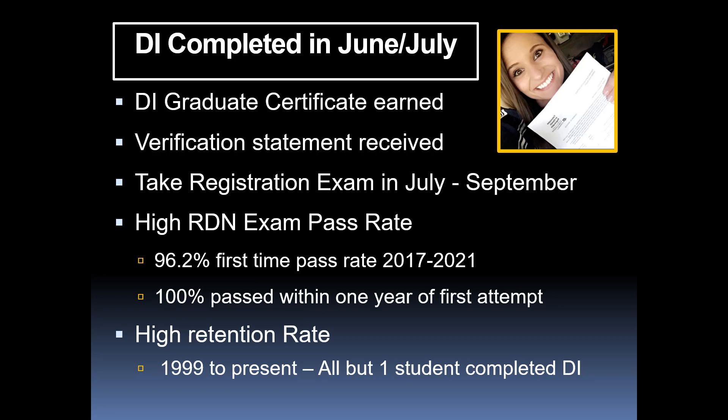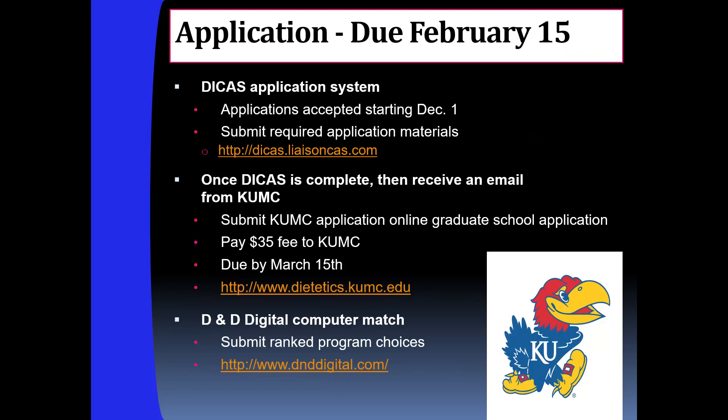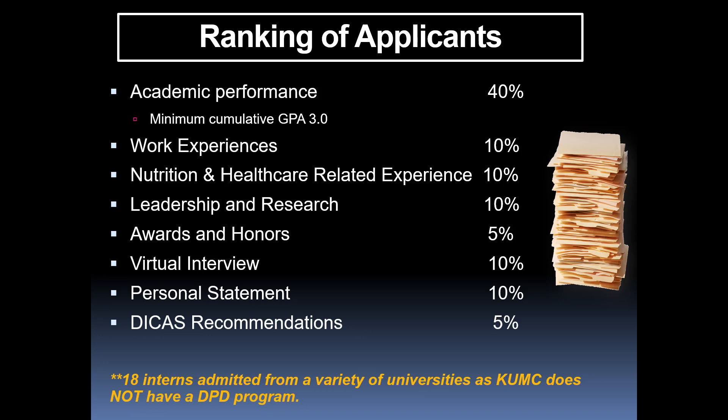For those completing the master's program, you'll receive both a master's degree and a DI graduate certificate, along with a verification statement allowing you to sit for the RD exam. We encourage taking the exam shortly after finishing — likely July or August. We are very proud of our students: in the past five years we have a 96.2% first-time pass rate and a long-standing 100% pass rate from first attempt. Applications are due February 15th via the Diecast system, and the graduate school application at KU Medical Center must be completed by March 15th.